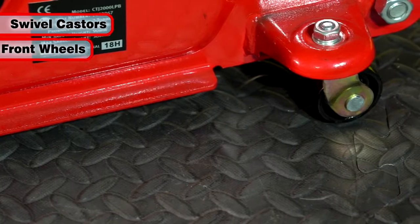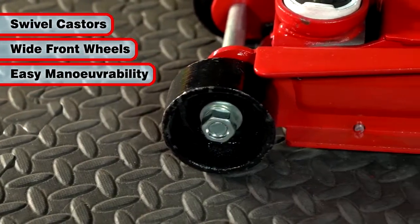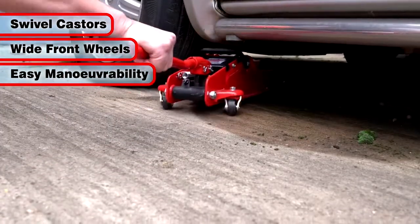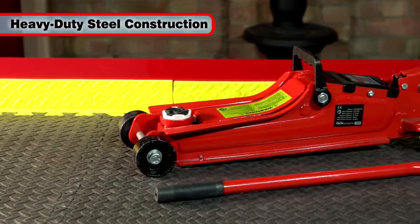The swivel casters and wide front wheels make maneuvering this trolley jack easy without sacrificing stability. The heavy-duty steel construction will ensure a long life.